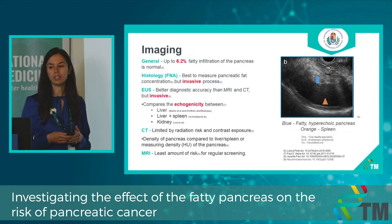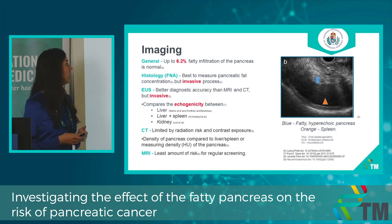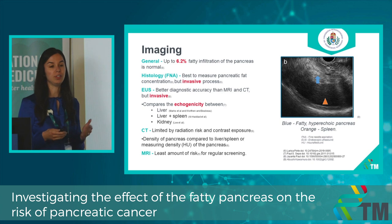Here you can see the imaging methods. About 6% fat content in the pancreas is normal. The gold standard method is histology, but most studies used EUS as a diagnostic method. You can see the fatty pancreas with the blue arrow and the spleen with the orange one, as EUS compares the pancreas to another organ. Some studies used CT and some used MRI.